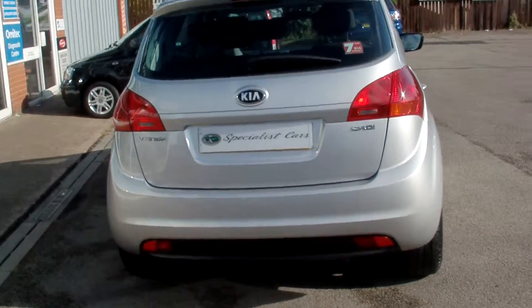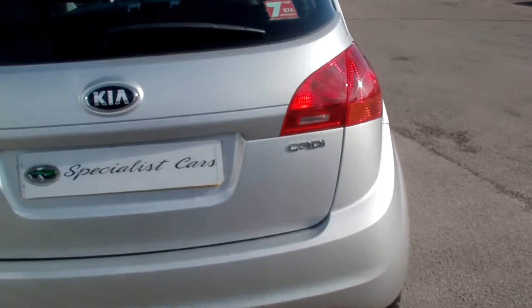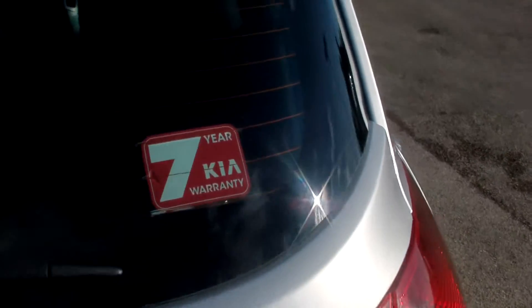These Kias are really fantastic value for money. It has a remainder of the 7-year Kia Warranty.